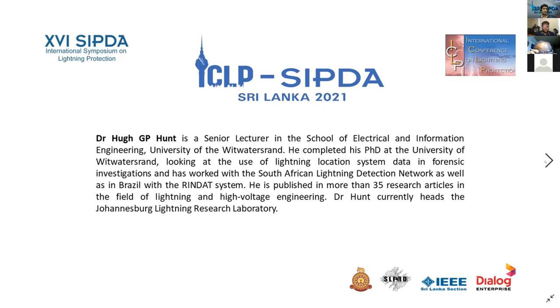He completed his PhD at the University of the Witwatersrand, looking at the use of lightning location system data in forensic investigations, and has worked with the South African Lightning Detection Network, as well as in Brazil with the RINDAT system. He published more than 35 research articles in the field of lightning and high-voltage engineering. Dr. Hunt currently heads the Johannesburg Lightning Research Laboratory.